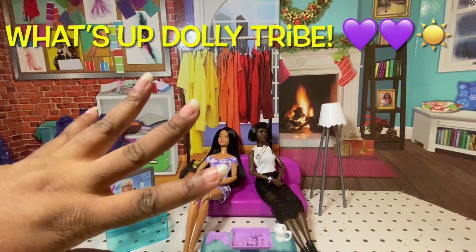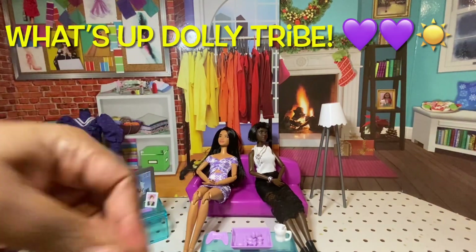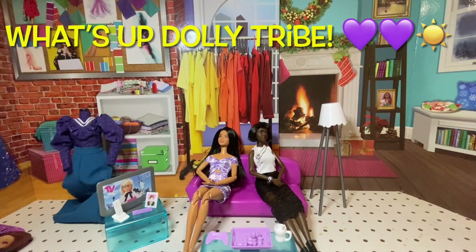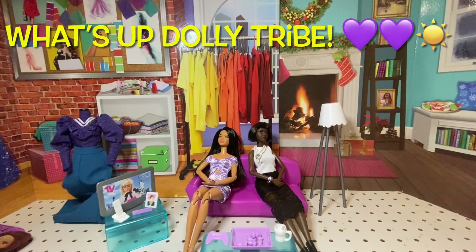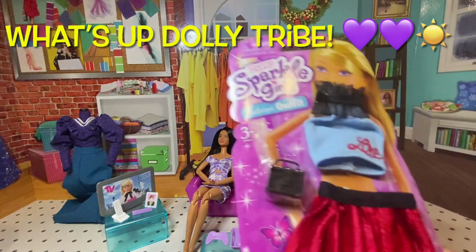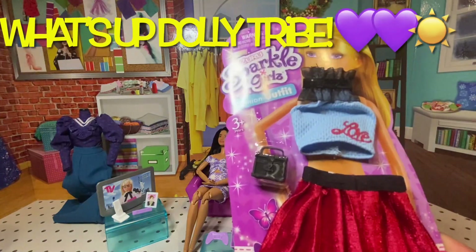Hello, Dolly Tribe! This is Evie. It's dress-up time — sunshine here today. So yes, Dolly Tribe, I have three fashions that I want to try on with you today.